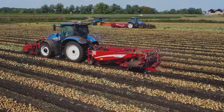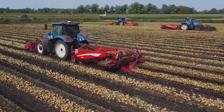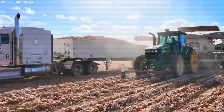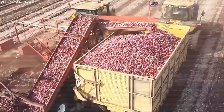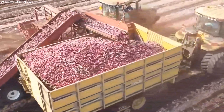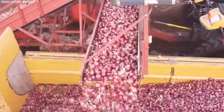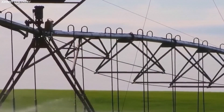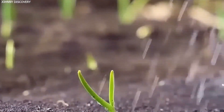Irrigation is another critical factor in onion farming. Due to their shallow root systems, onions require consistent moisture throughout the growing season. Different regions employ different irrigation methods based on water availability and climate conditions. In the Columbia Basin, farmers use center-pivot irrigation systems that distribute water evenly across vast fields. Meanwhile, in the Treasure Valley, drip irrigation systems are preferred for their water efficiency and ability to deliver nutrients directly to the plant roots.